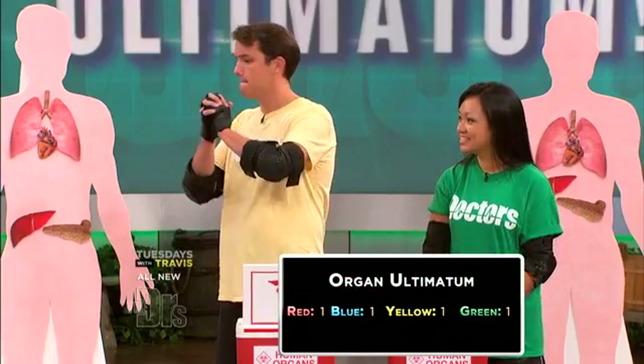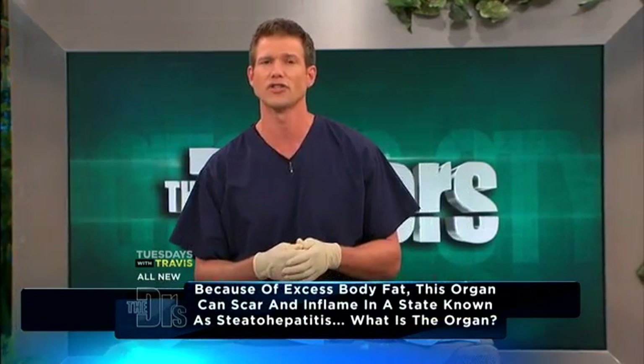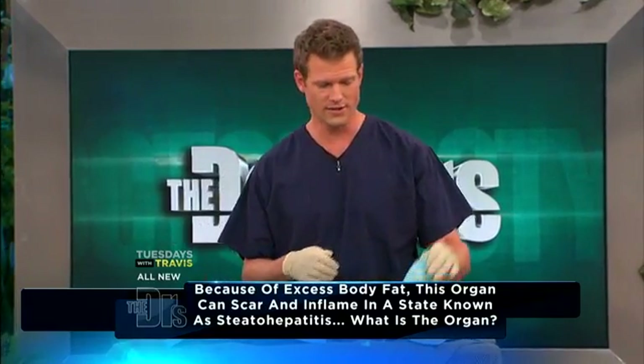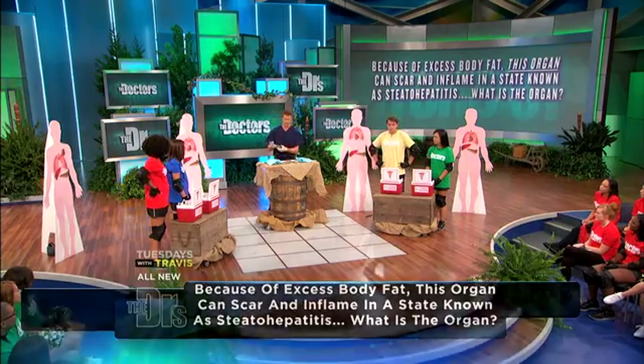Now let's move on to our second question: because of excess body fat, this organ can scar and inflame in a state known as steatohepatitis. What is the organ? The liver. You're right, liver.